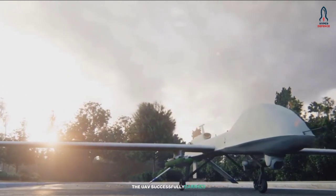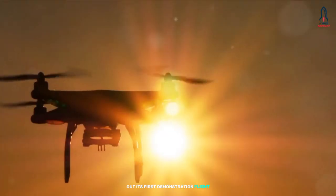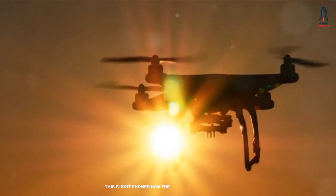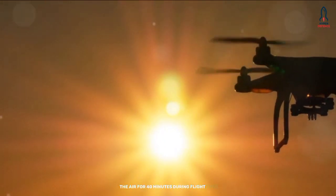The UAV successfully carried out its first demonstration flight for the Turkish Armed Forces in Ankara. This flight showed how the drone was able to stay in the air for 40 minutes during flight time.